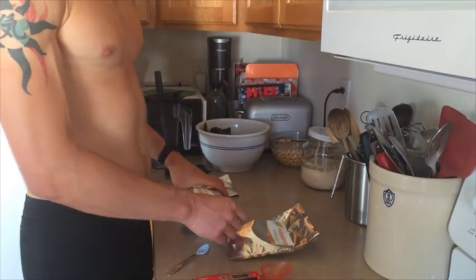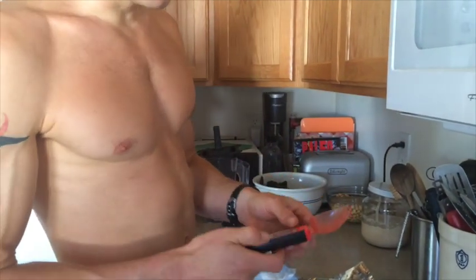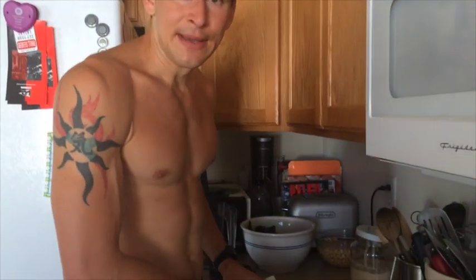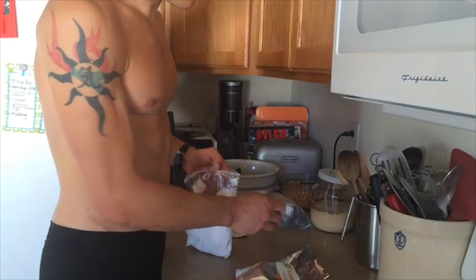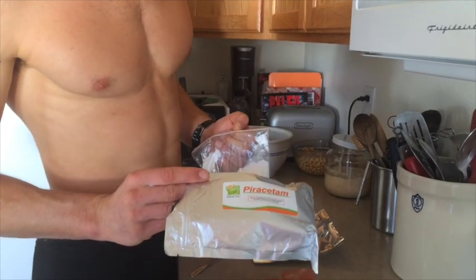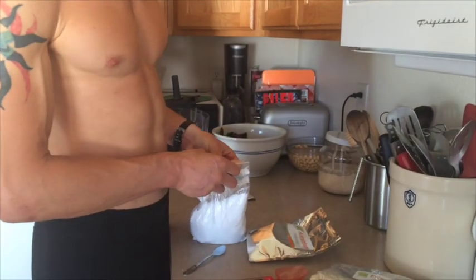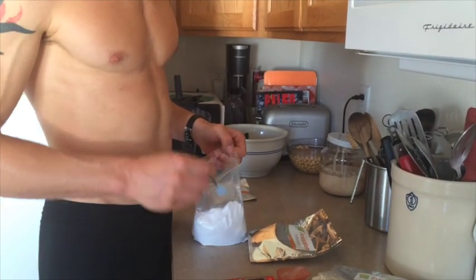So the first part of this that you're going to need is a digital scale. You can get these on Amazon. I don't use an encapsulation machine because I just dump it into my mouth — I'm hardcore like that. So this is Piracetam. I'm going to put a link to all this stuff over at bengreenfieldfitness.com/smartdrugs. But what you want to do is start off with about 1.5 grams of Piracetam.